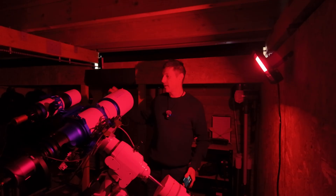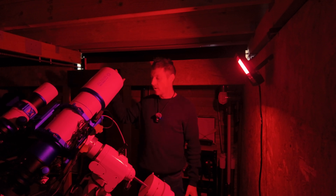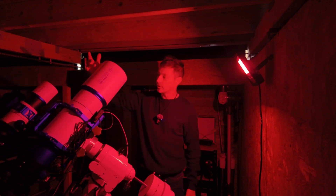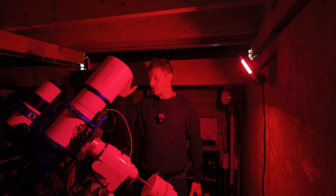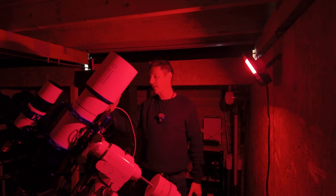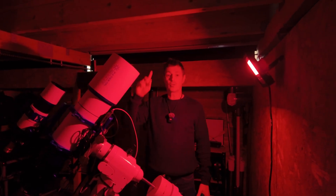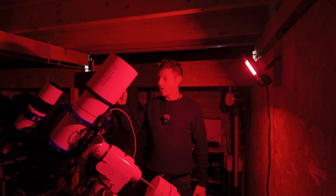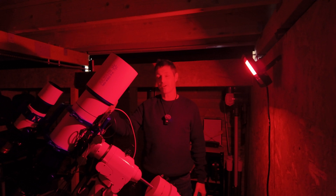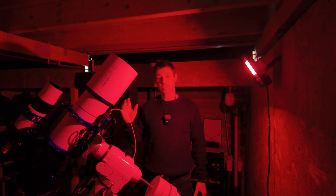I'm currently in my observatory with the Altair Quad 130-650 FX — fully compatible with a full-frame camera, which is what FX means. This scope is absolutely amazing; I've completely fallen in love with it. I've had it in my observatory for a while now and taken numerous pictures. I've got a full review on the scope and I'll put a link above. The stars that come out of this equipment are amazing — so round and sharp, right to the corners, even with a full-frame camera.